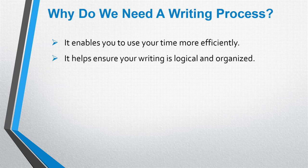Secondly, it helps ensure your writing is logical and organised. A big part of the marking criteria is coherence and cohesion, which relates to writing logically and being organised. Having a process to follow that makes sure you write logically is a big advantage to you.